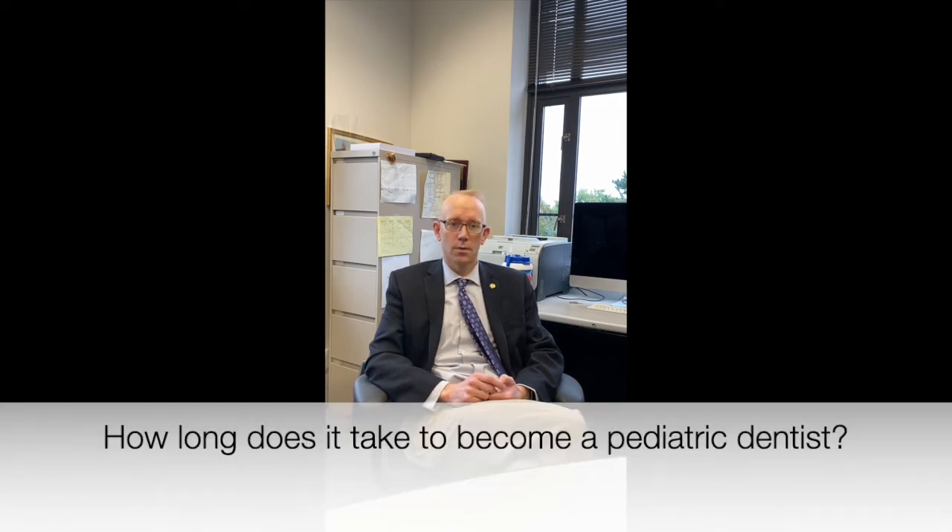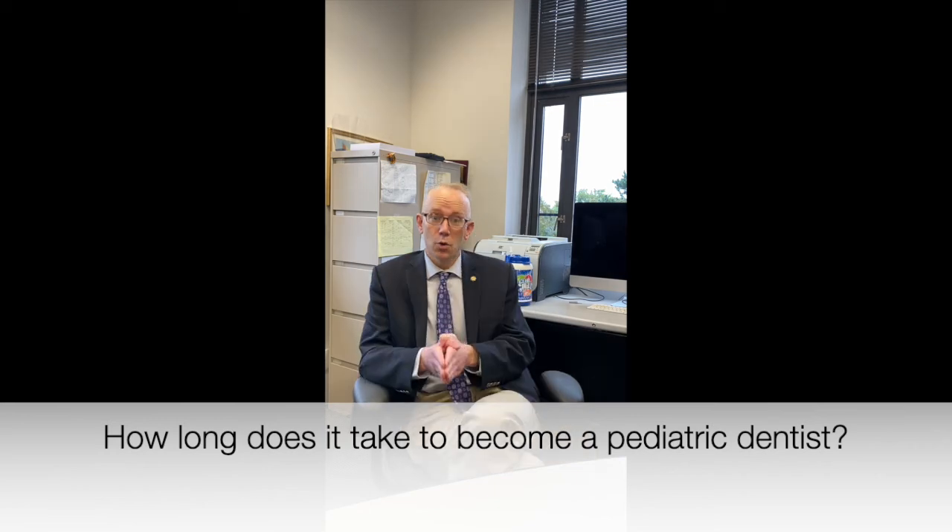Thank you so much. One more question: how long does it take to become a pediatric dentist? After high school, you go to college, then dental school, which is four years. After dental school, you get specialty trained in pediatric dentistry, which is another two to three years. It's going to take about 10 years after high school to become a pediatric dentist. That sounds long — 10 years, that's forever. But even though it takes a long time, it doesn't mean you shouldn't think about doing it, because that process is always worth it. The future is coming no matter what, so you might as well be a doctor when it gets to you.